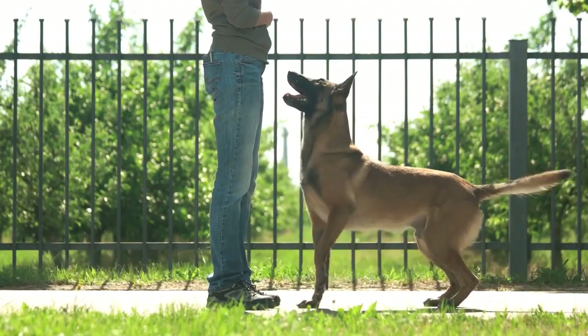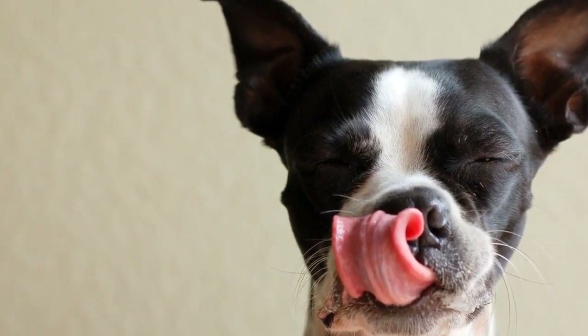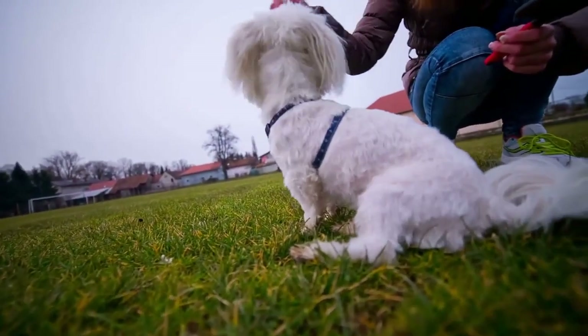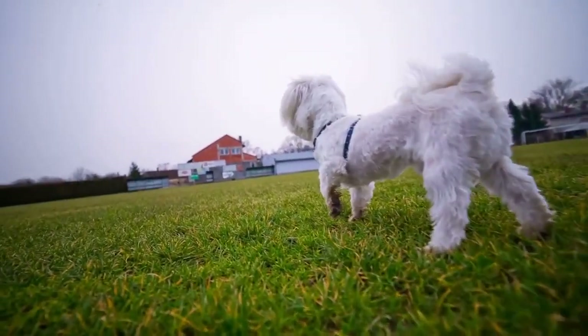Teaching your dog the Stand command doesn't require any special techniques. You need only treats that will entice your dog to get up from their sitting or lying down position. How to teach your dog to get up? 1. Start with your dog sitting or lying down. 2. Grab a dog treat and move it closer to your dog's nose. 3. Say the command Stand. 4. Move the dog treat out of reach and your dog should get up. 5. Repeat the previous steps. The dog should learn the Stand command with a few days of repeated training. It allows a bit more control over your dog and is very practical with energetic and playful dogs in particular.